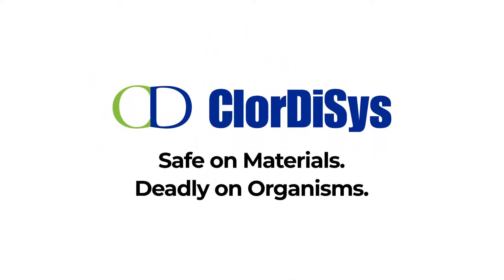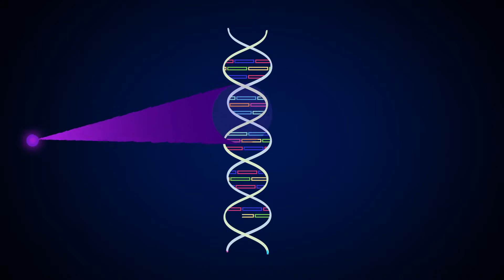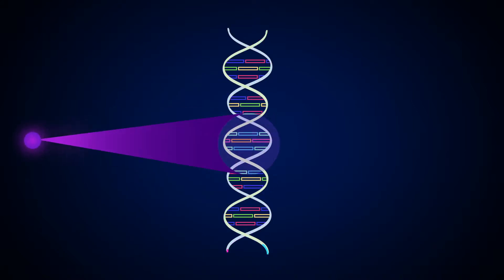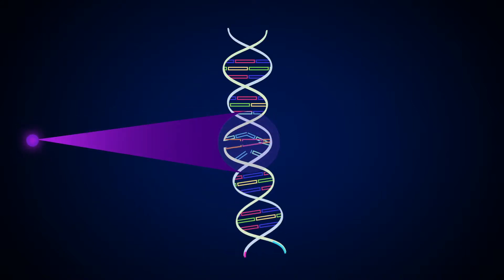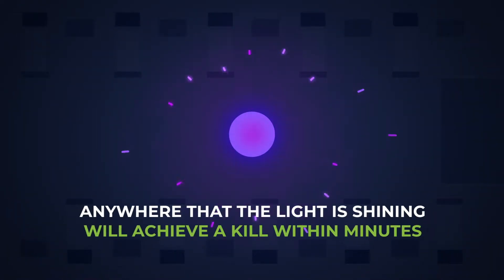Safe on materials, deadly on organisms. Chlordysis Solutions UVC light disinfection penetrates an organism's DNA, breaking it apart and causing it to die. Anywhere that the light is shining will achieve a kill within minutes.